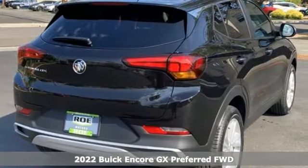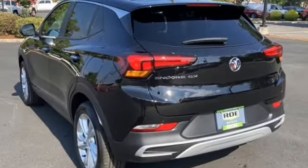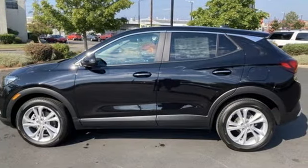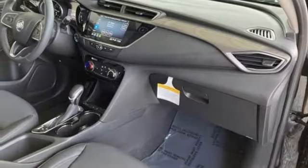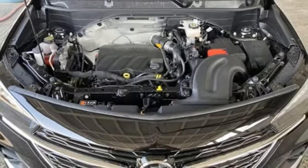And it comes with all the amenities you need: intercooled turbo I3 engine, manual tilting steering column, streaming audio, manual telescoping steering column, Wi-Fi hotspot, AM-FM satellite radio, active grille shutters, doors and push-button start proximity key, and continuously variable automatic transmission.